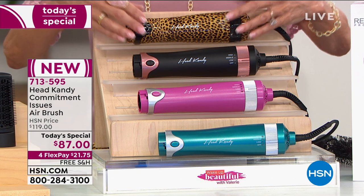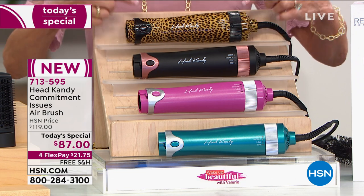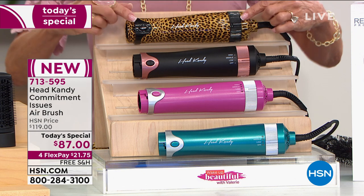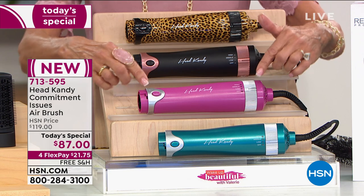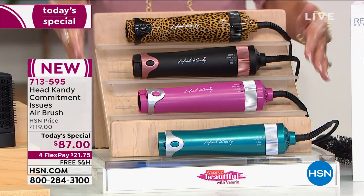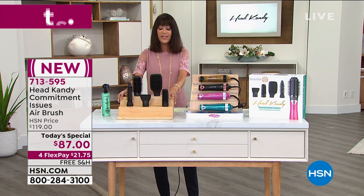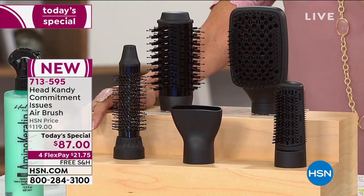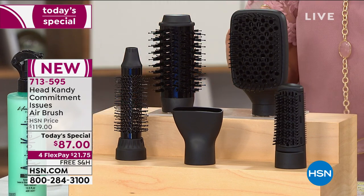This is the base — this is where the power comes from. Leopard is the most popular and most exclusive. We have black, we have pink, and we have teal. But that's not all you're getting. Come on over here, because this is what makes this an absolutely insane value — today for one day and one day only.